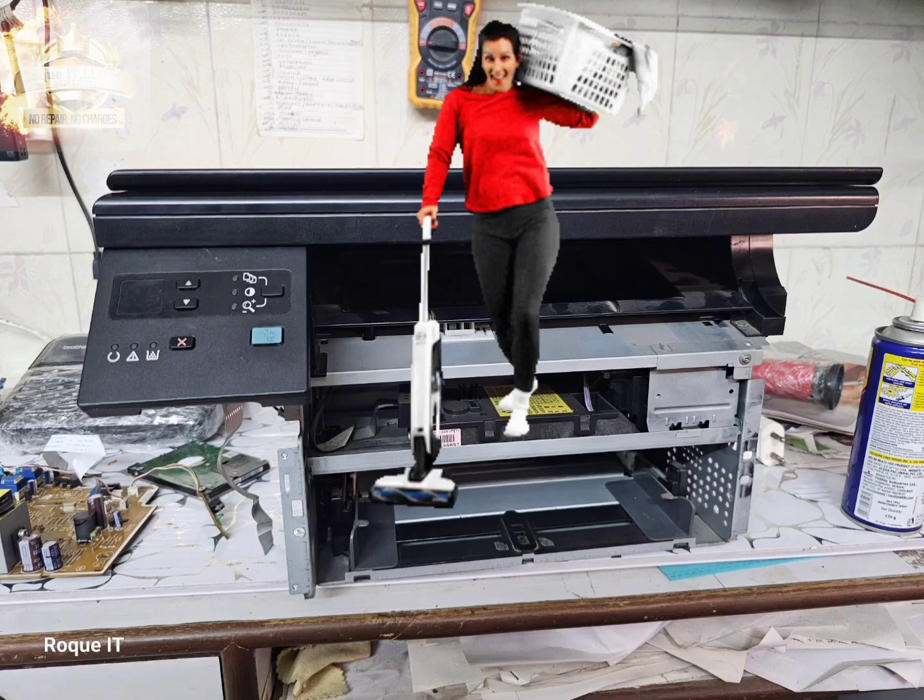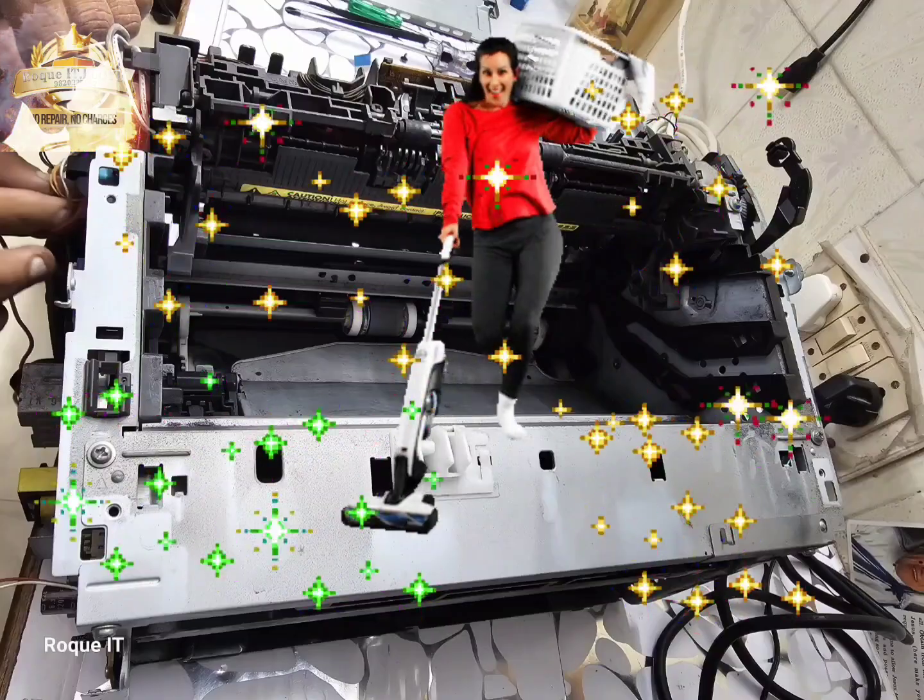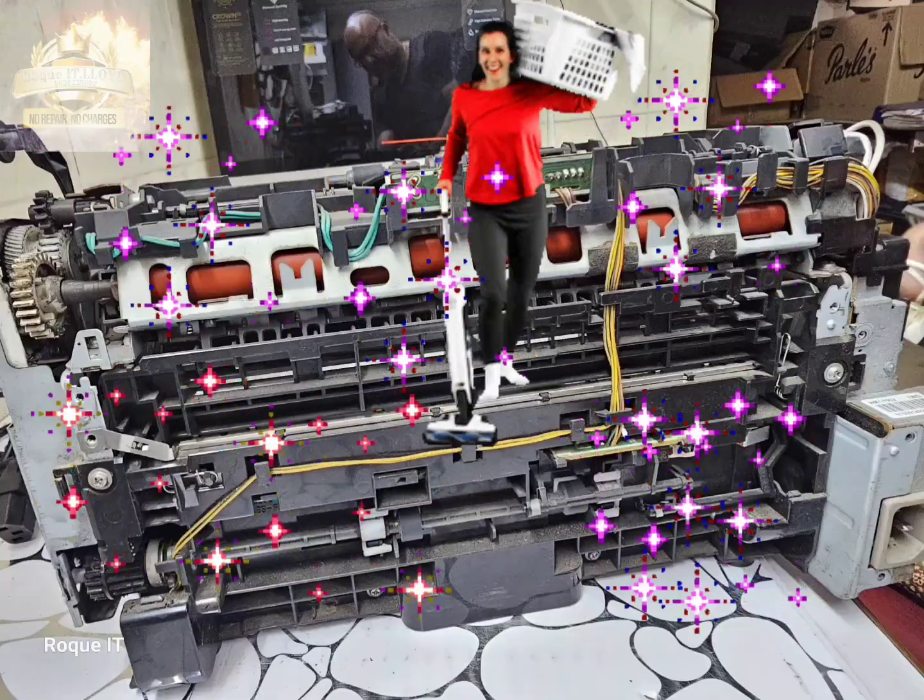An order for the new power supply board has been placed. While I receive the power supply, let's do a major overhaul that is required by this printer. Received the new power supply.